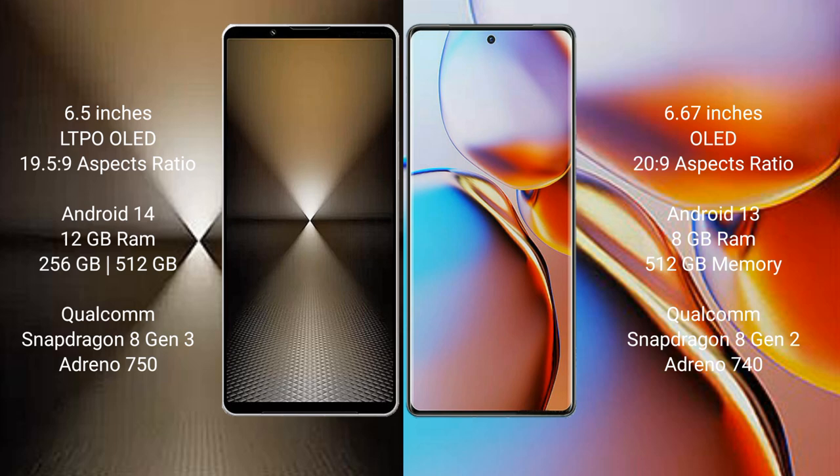The Sony Xperia 1 Mark 6 runs on the Android 14 operating system, while the Motorola Edge Plus runs on the Android 13 operating system.